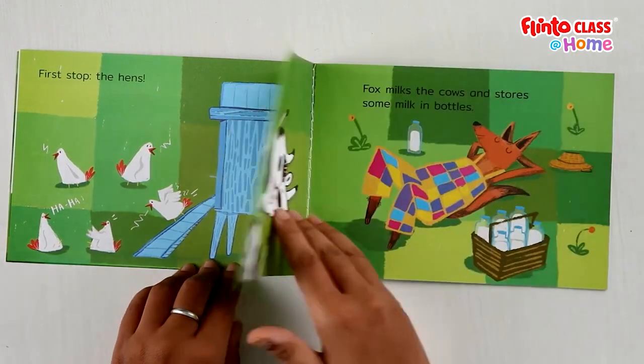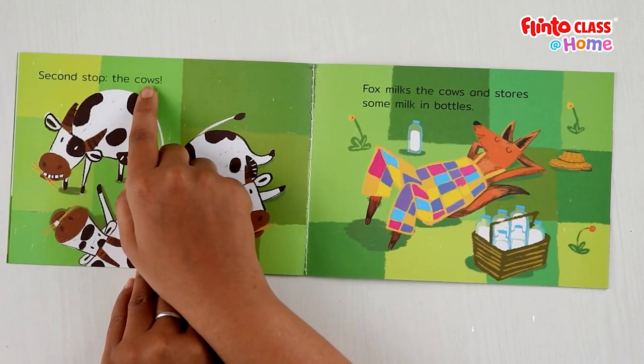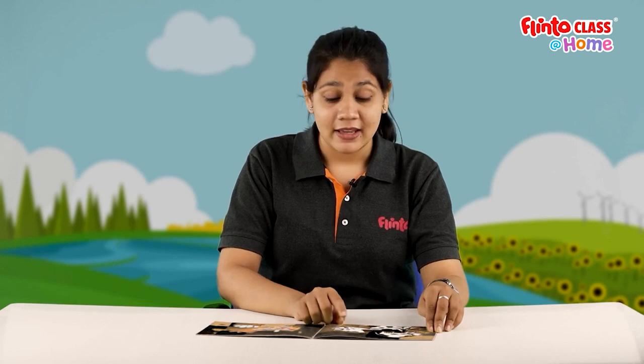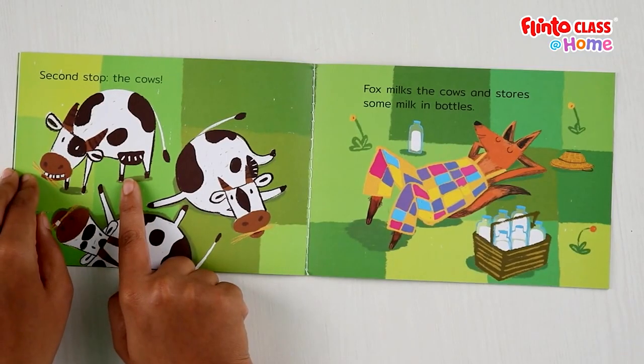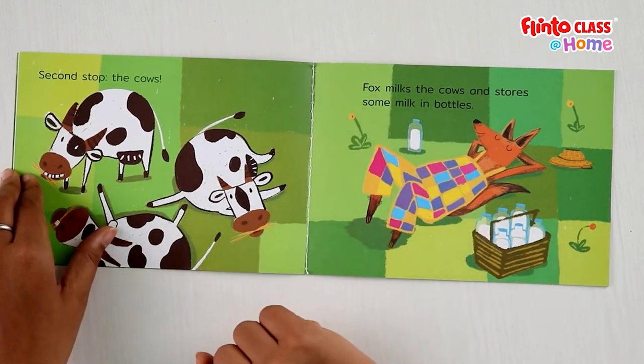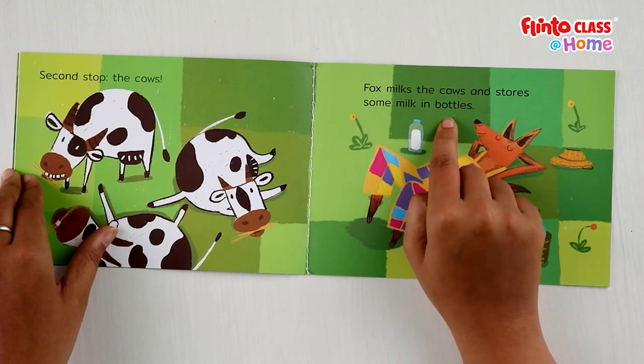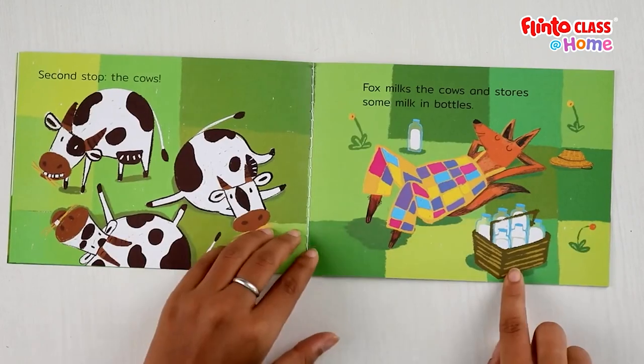What next? Second stop: the cows. Fox has made his second stop — riding the tractor, droom droom droom, and he stops near the cows. Fox milks the cows and stores some milk in bottles. He has milked the cows and stored the milk in bottles, then put the bottles inside his basket.